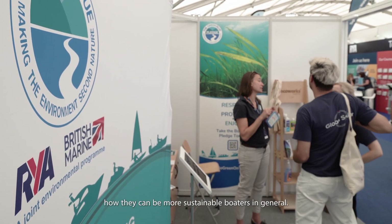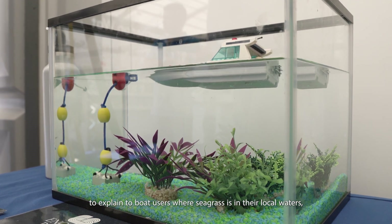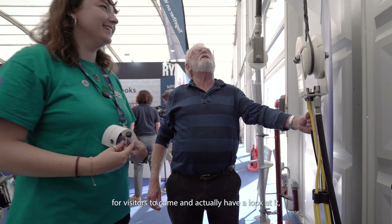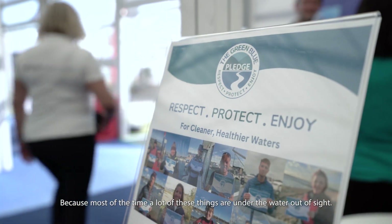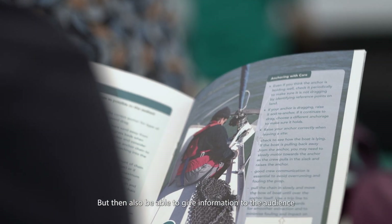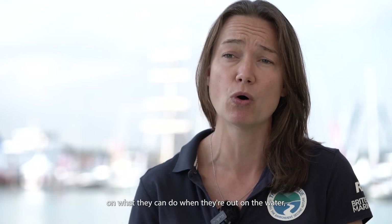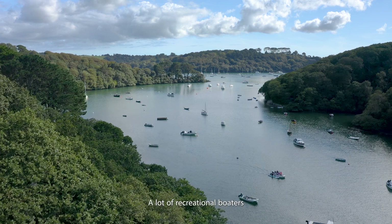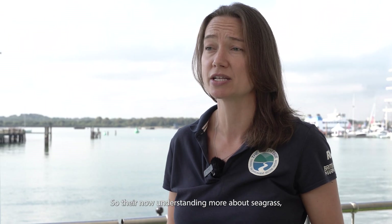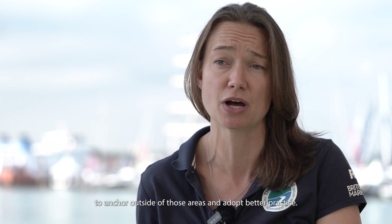We're here at the Southampton Boat Show where the Green Blue has a stand, welcoming visitors to talk about how they can be more sustainable boaters. As part of the Remedies project, we're explaining to boat users where seagrass is in their local waters and what they can do in terms of more sustainable anchoring best practice. We have a life-size advanced mooring system on the stand for visitors to look at, since most of the time these things are under the water out of sight. An expert seagrass panel is also taking place, and many recreational boaters are now understanding more about seagrass and why it's important, making educated choices to anchor outside sensitive areas.